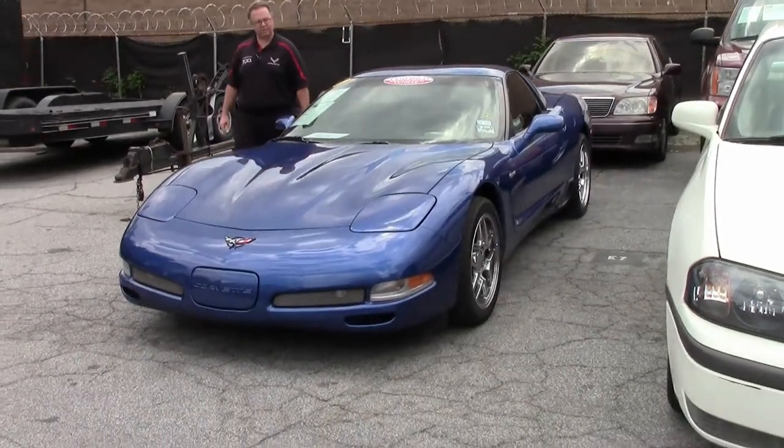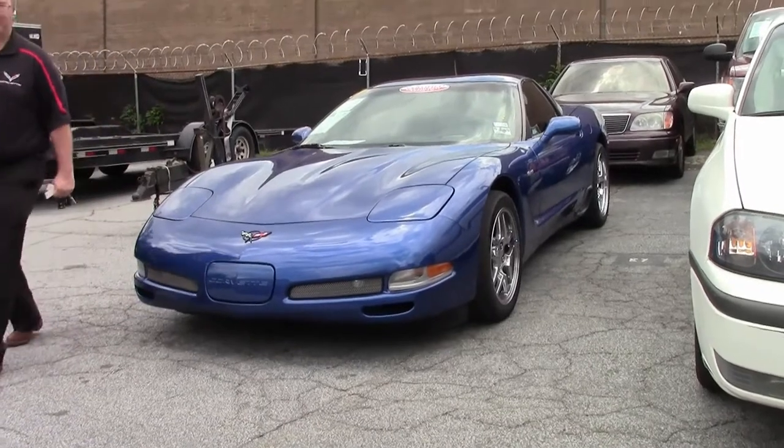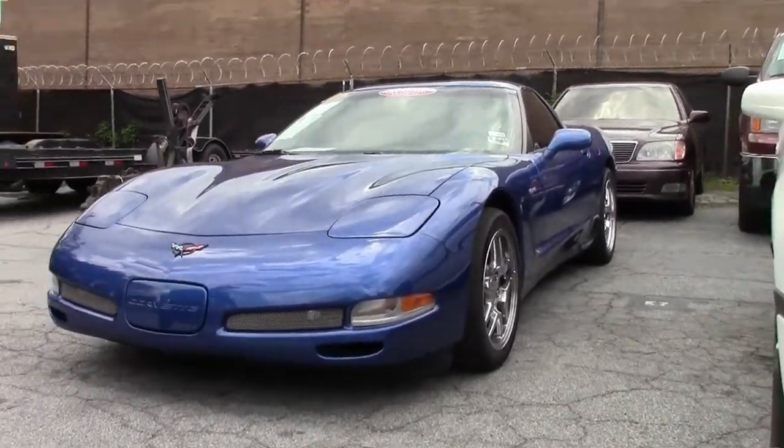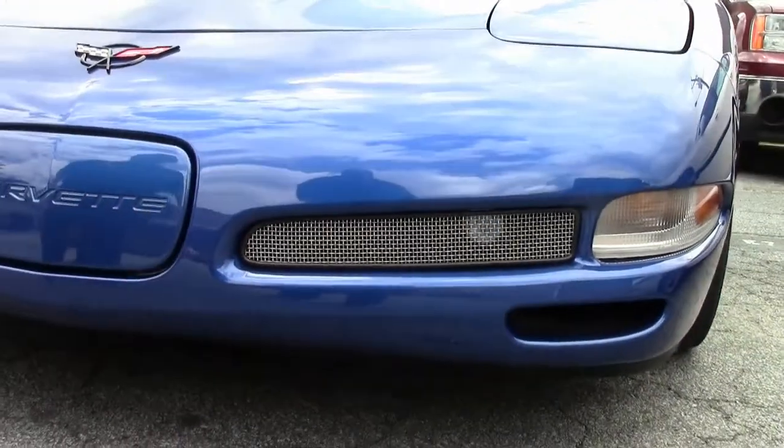One of the best colors they made was Electron Blue. This is a Z06 with only 22,000 miles on it — an absolutely stunning car. The paint on the car I would call very good.